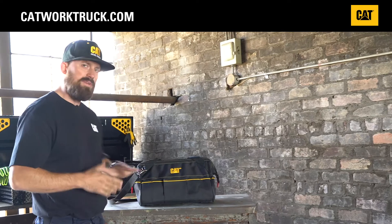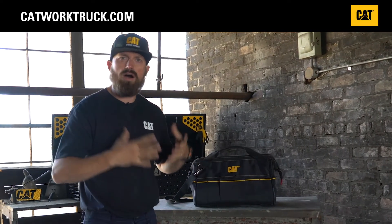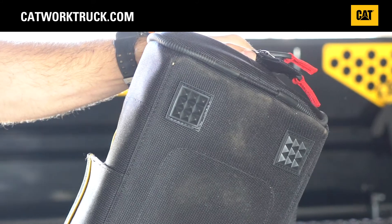The corner seaming has heavy-duty structuring to make it so the bag doesn't collapse on itself and always stays open. The bottom of the bag features heavy-duty feet so it doesn't slip or slide on any surface you set it down on.